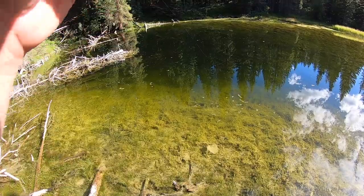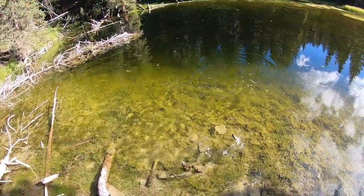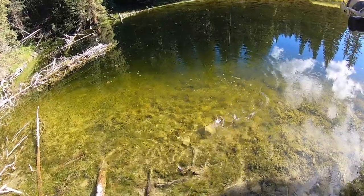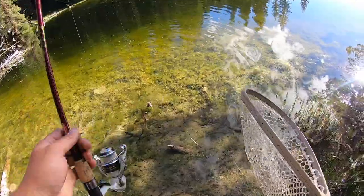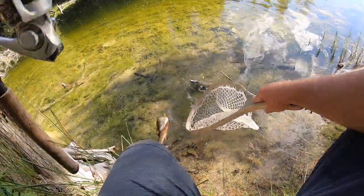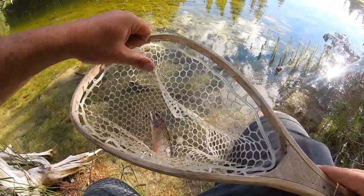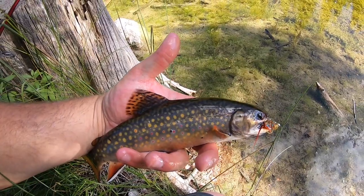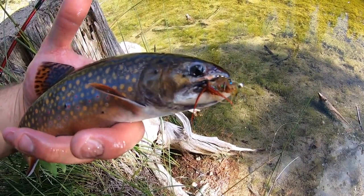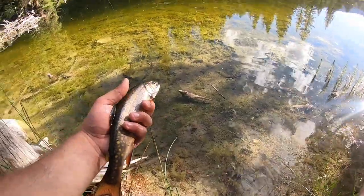Got him — fish on! Little guy. That didn't take long — a lot quicker than the first time we were here. Not a very big one, but that's the fourth fish of the day I think. Just a little too small to keep, but he's pretty — beautiful little colors. Got him on that little leech. I didn't even see that guy eat it — I just cast it out, let it sink to the bottom, and just felt him tug on it and set the hook.